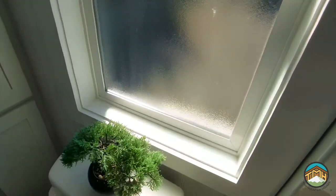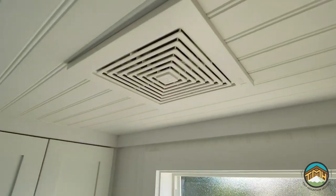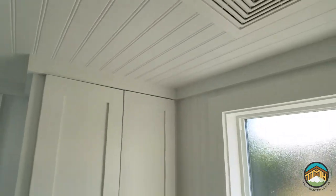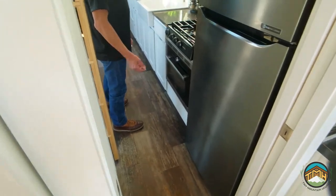There's an obscure window in this bathroom — obscure versus clear. The bathroom vent, as with all of our bathrooms, vents to the outside of the house. They all have a vent — you don't want that moisture accumulation in your tiny house.